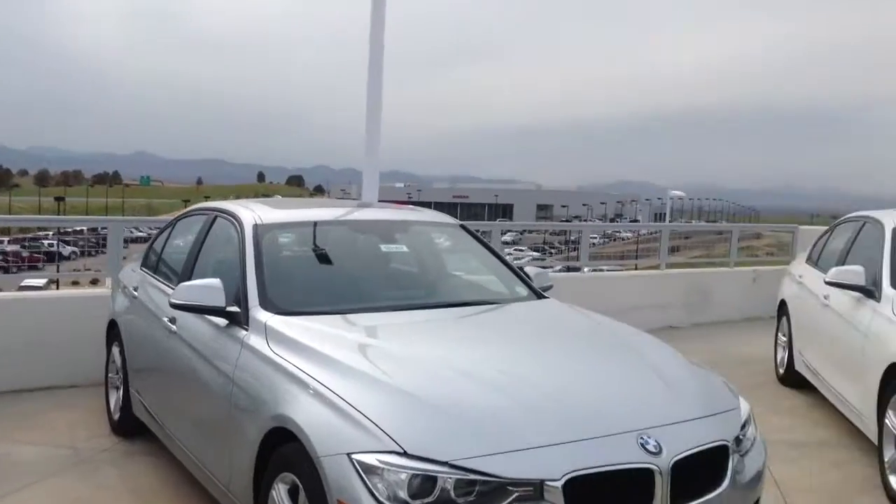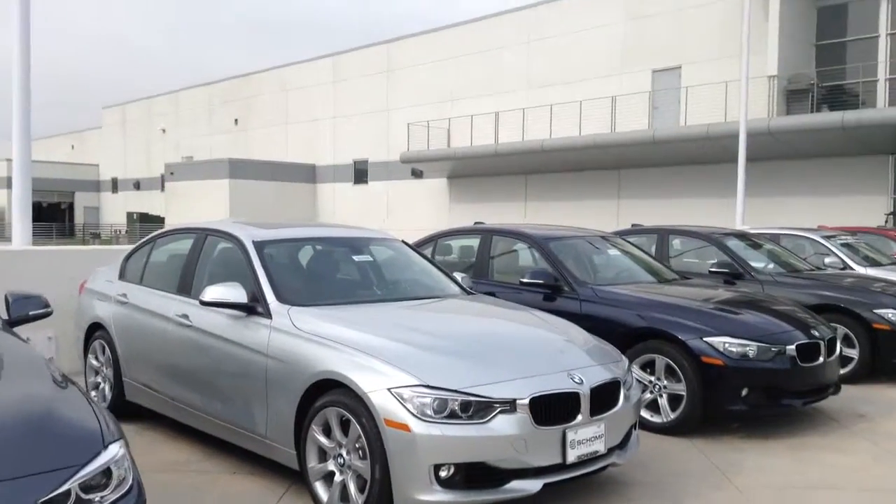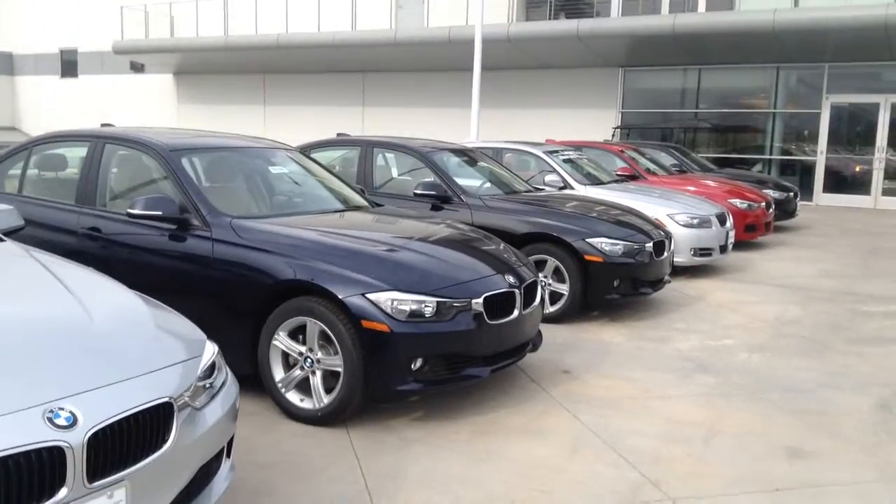So if you're interested to come down and take a test drive, give me a call. You can reach me at 720-300-6043, and it's Mo with Shamp BMW.